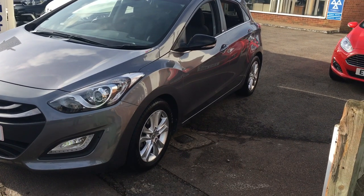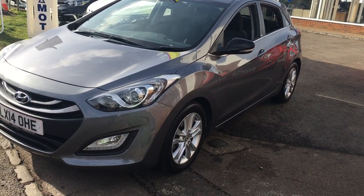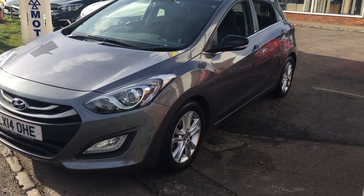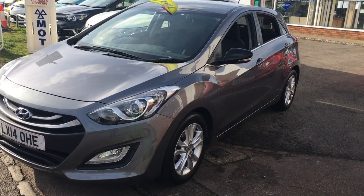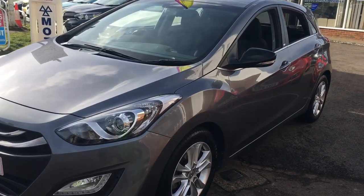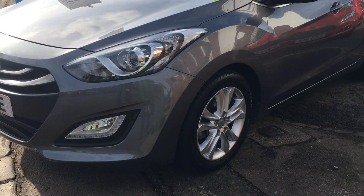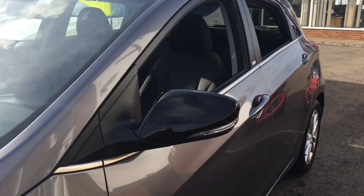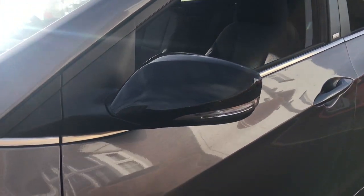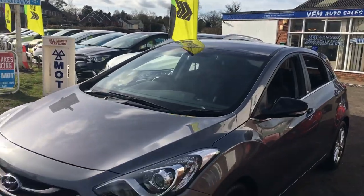The car has only had one owner from new, has a lovely service history to go with it, and really is a great example of the model. Let's show you around the car and have a little look at the spec. First thing you can pick out is daytime running lights, modern headlights, alloy wheels, and indicators on the mirrors. The car is in wonderful condition throughout.